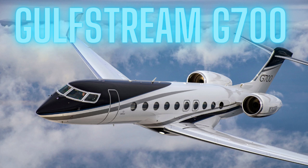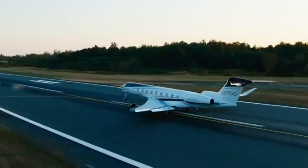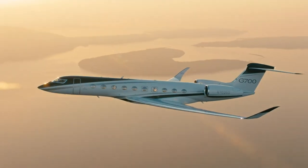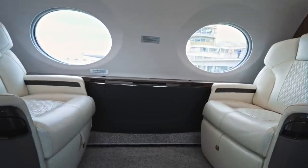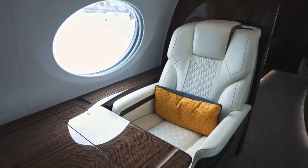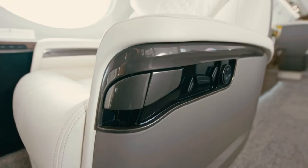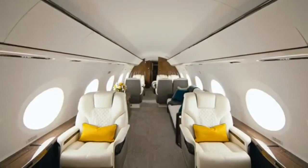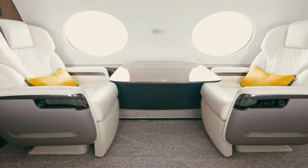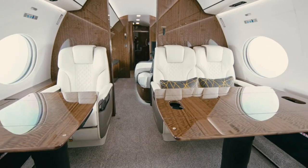The Gulfstream G700 is the first jet up — price tag? A cool $75 million. This aerial mansion might be yours for the equivalent price of a tiny island nation. Starting with the living room, the G700 is well known for having the largest cabin in its class, measuring almost 57 feet in length. Only the finest European leather is used for the seats, expertly hand-stitched. These seats may be fully reclined, transforming into beds on par with those found in the best hotels. Gulfstream paid close attention to ensuring this aircraft radiates comfort and luxury at every turn.